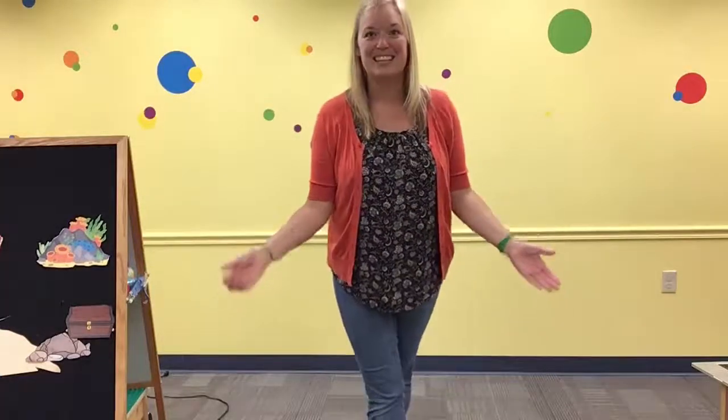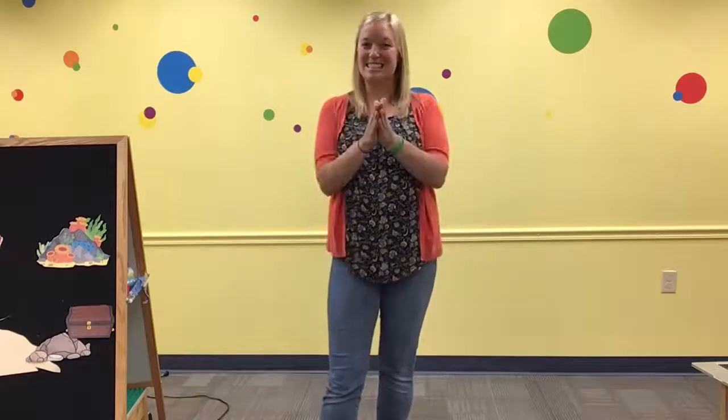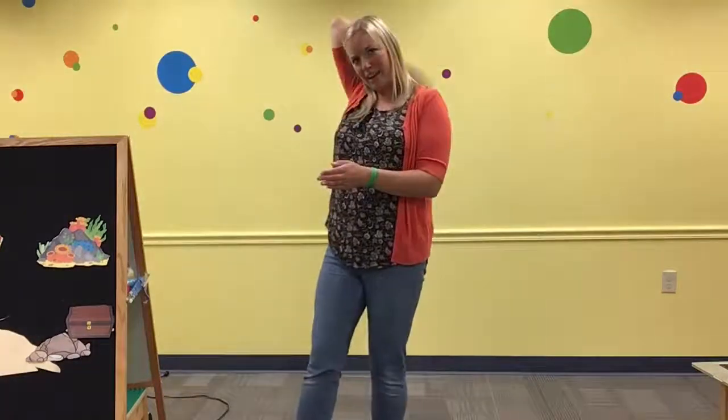And we can practice by singing our ABCs. Ready? Stand up straight and tall. A, B, C, D, E, F, G, H, I, J, K, L, M, N, O, P, Q, R, S, T, U, V, W, X, Y, and Z. Now I know my ABCs. Next time won't you sing with me? Nice job, everyone. Give yourself a pat on the back. That was great.